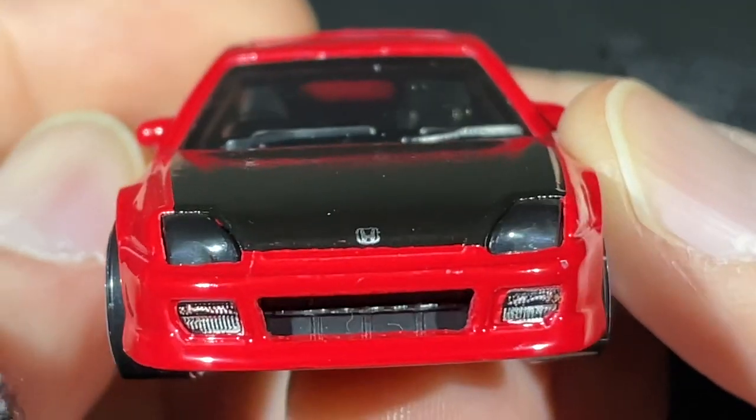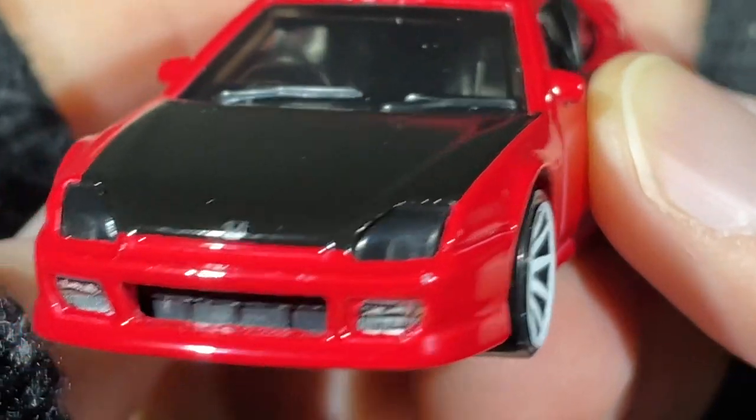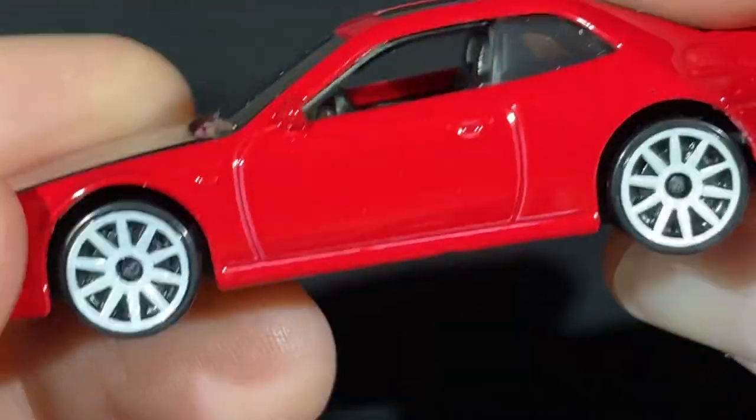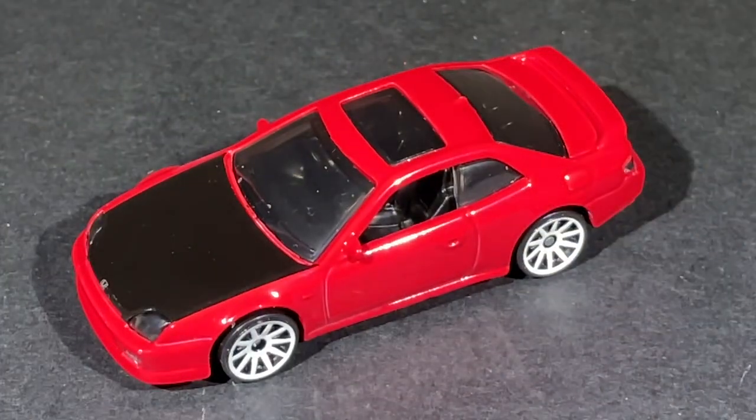The grill is showing through, nice lenses on the lights, and fog lights on the bottom — that looks so great. Really nice 10 or 12 spoke wheels, two-door car, nice sunroof. Just a beautiful Honda — I really like how it looks.